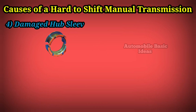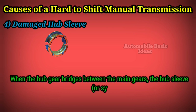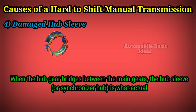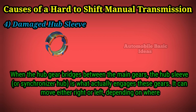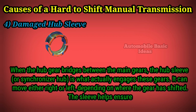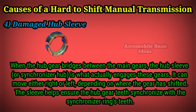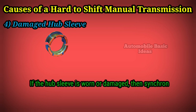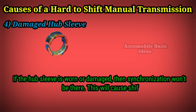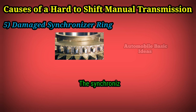Four: damaged hub sleeve. When the hub gear bridges between the main gears, the hub sleeve or synchronizer hub is what actually engages these gears. It can move either right or left depending on where the gear has shifted. The sleeve helps ensure the hub gear teeth synchronize with the synchronizer ring's teeth. If the hub sleeve is worn or damaged, synchronization won't be there, which will cause shifting difficulties and other problems.